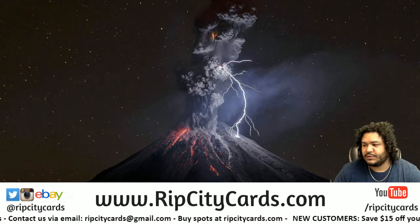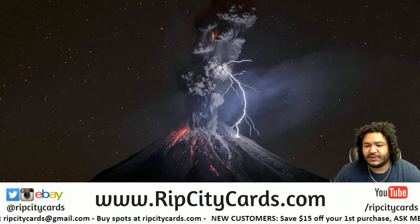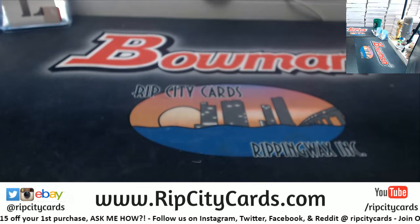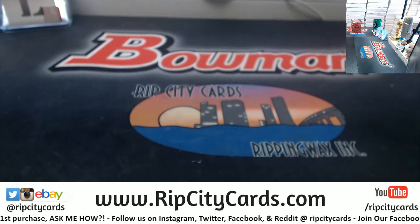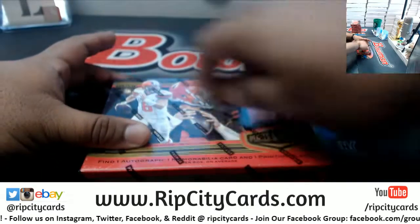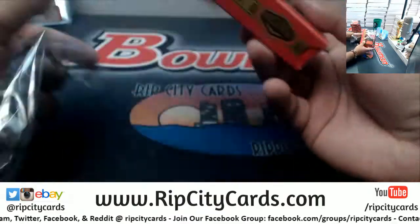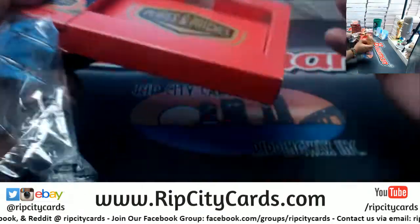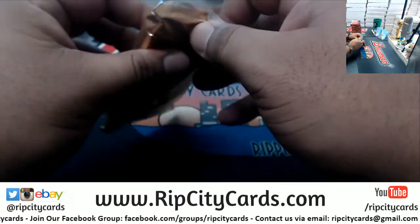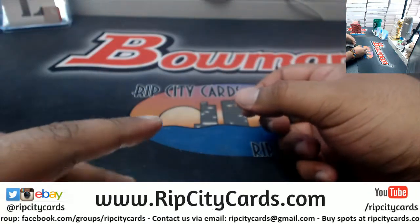What up, Carbo Moses with you. Welcome to the last eBay break of the day — 2018 Plates and Patches Football half case break number eight. We did the first half, here's the second half. We hit a Saquon redemption in number seven, let's see what number eight has. The plate auto should probably be in this half — let's see, good luck everybody.